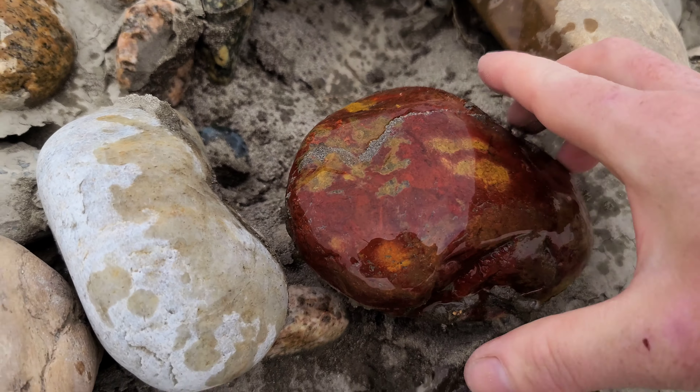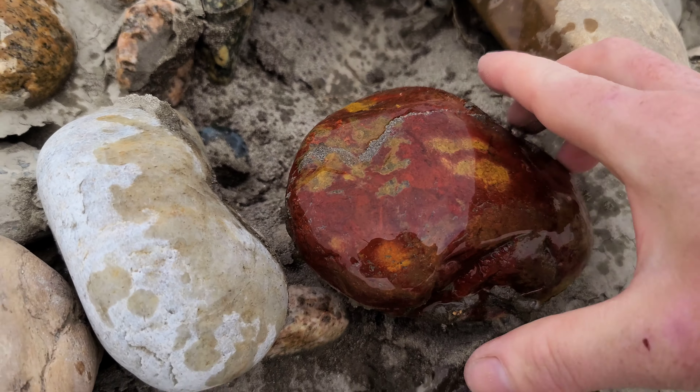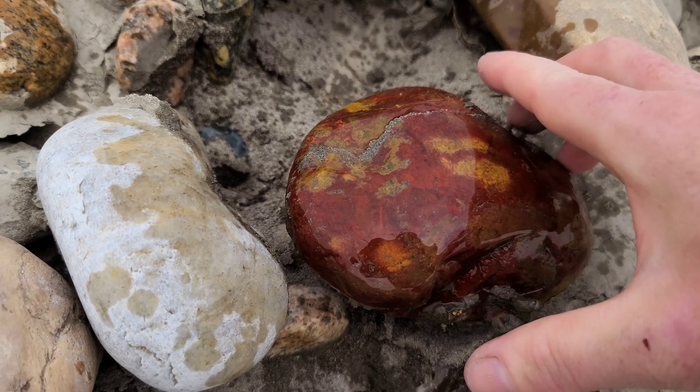I'm not sure if that's horse or not, but this one looks like a piece of Montana agate with a toroidal surface here.